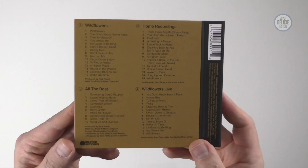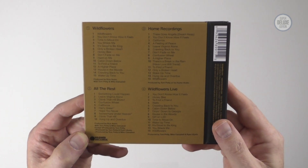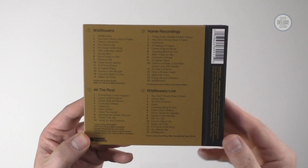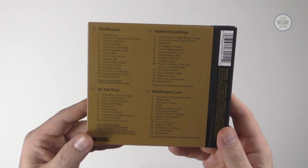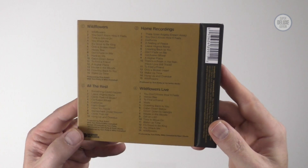So this is a four-disc package — the four CD set. It includes the remastered album, a disc called All the Rest with ten songs that were in the running to be on the double album — all unreleased tracks — then a disc of home demos and home recordings, and a disc of live performances as well.